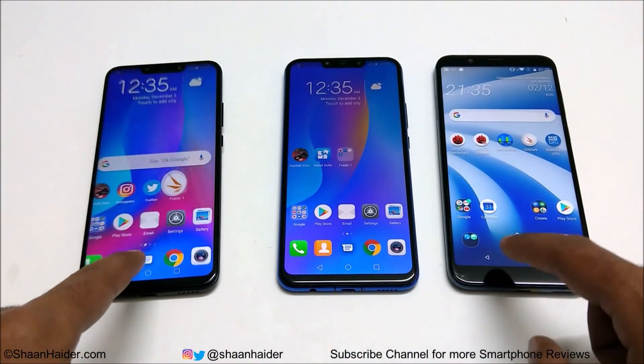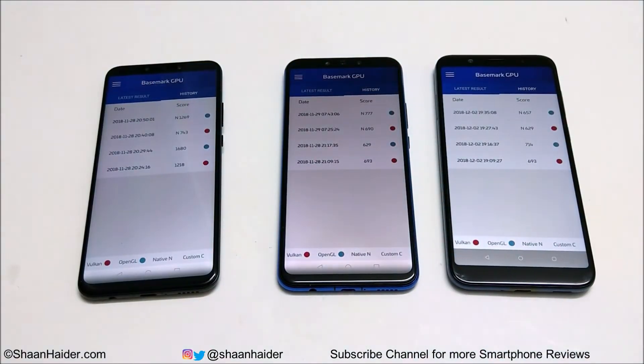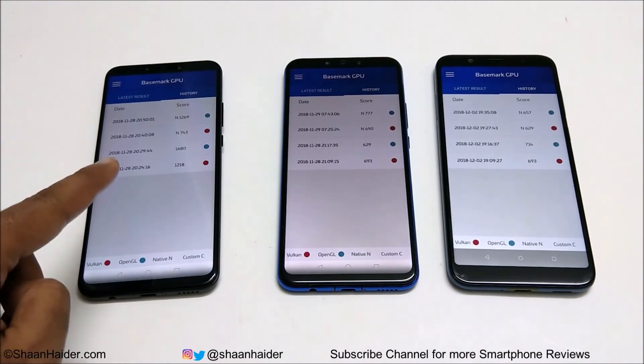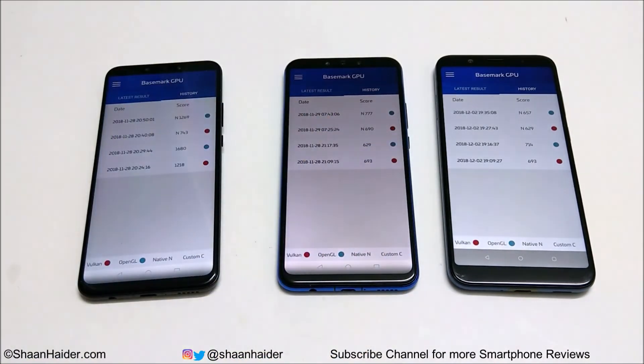Now let's look at Basemark GPU. This test is divided into four parts. For native OpenGL, Nova 3 scored 1269, Nova 3i scored 777, and HTC U12 Live scored 657 — first, second, third. For the native Vulkan test, Nova 3 scored 743, Nova 3i scored 690, and HTC U12 Live scored 629 — again first, second, and third.